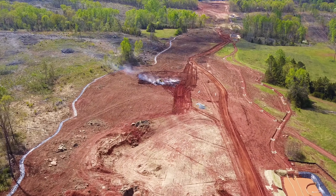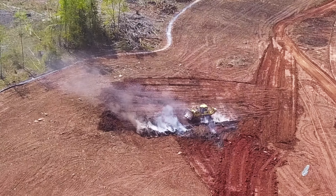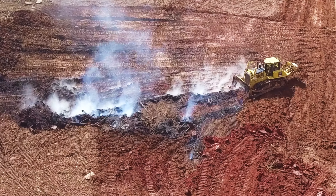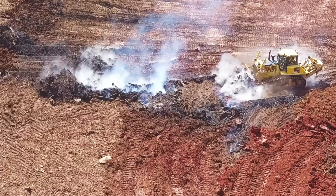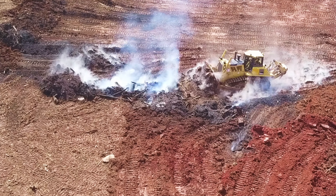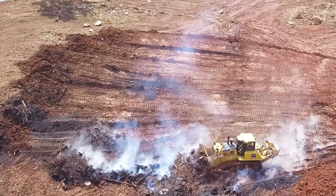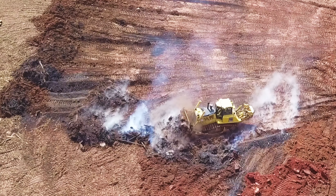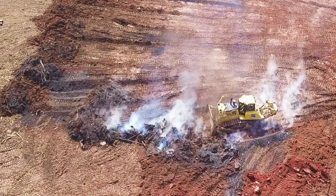I bet you've never seen anybody trying to bury smoke before, have you? This guy looks like he's trying to bury smoke — look at him here. Actually what he's doing is cleaning up from a brush pile, but it makes it look like he's burying smoke, doesn't he? Pretty cool. Smokey the Bear would be proud.